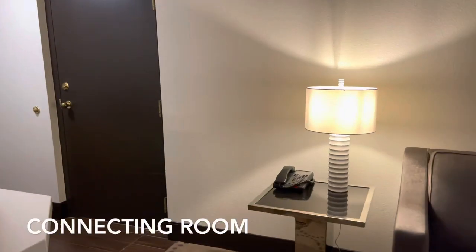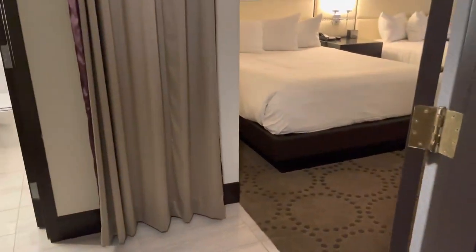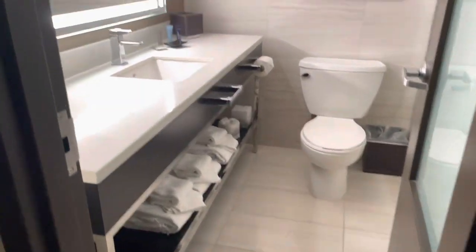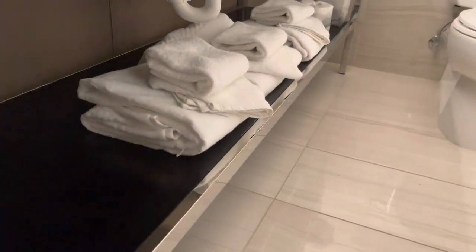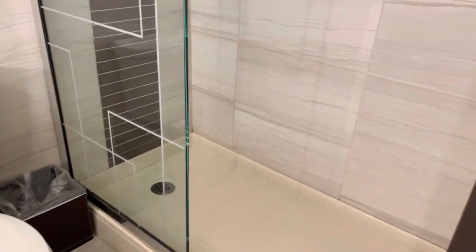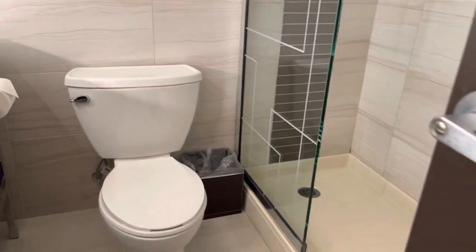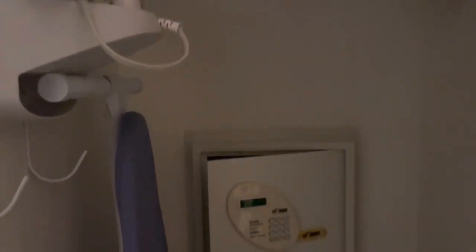Our suite has a connecting room, so let's check that out. Entering the connecting room, the first thing you see is the bathroom — same thing: walk-in shower and toilet. Behind this curtain there are hangers, an iron, ironing board, the safe, and the luggage rack.